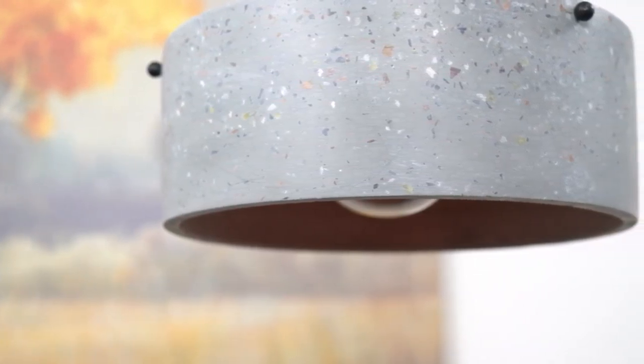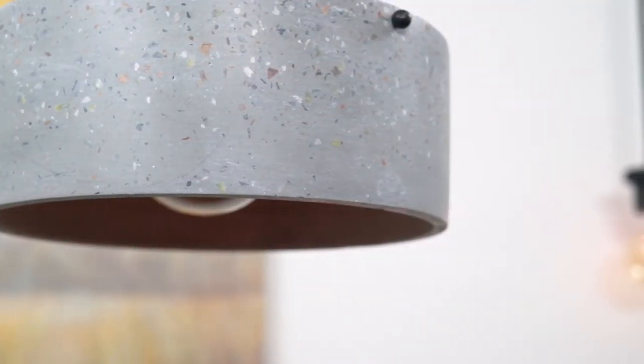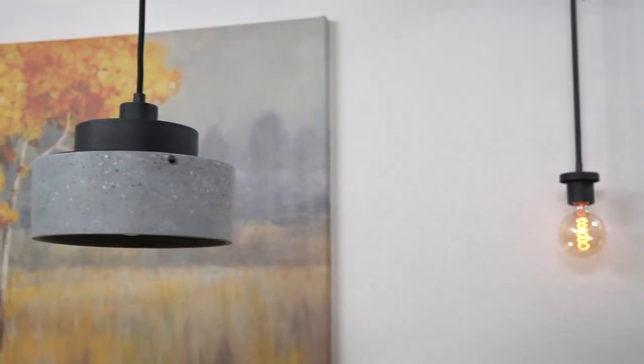If you guys are ever interested in a collaboration, or just want to share how our lights look in your home, feel free to send us an email or a DM.